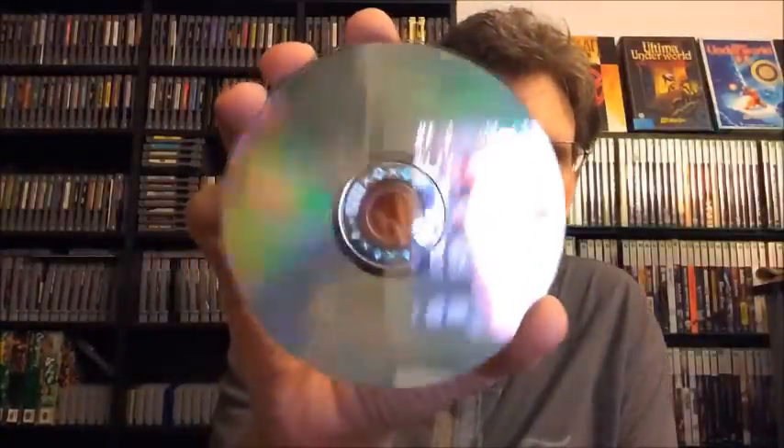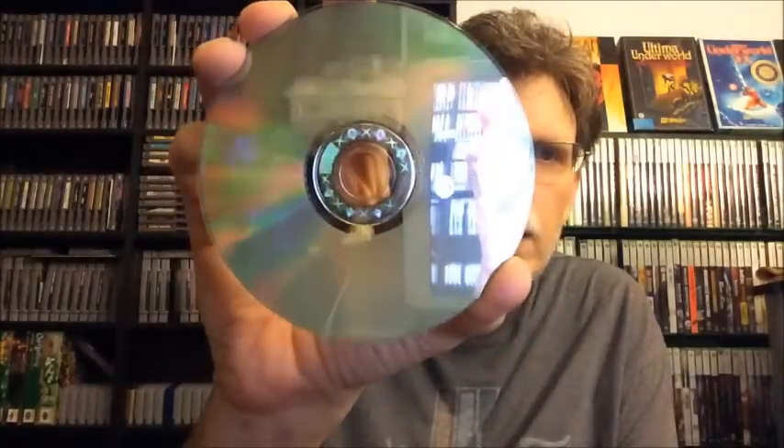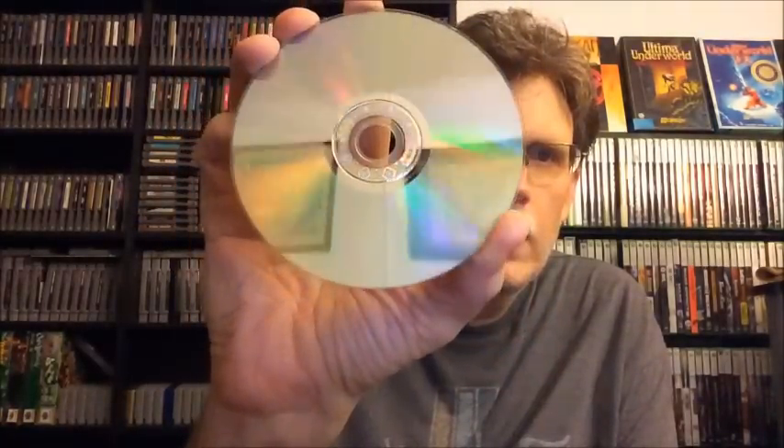Here is Halo 2 for the original Xbox. It's also complete, and the disc has very minor scratches on it — it's in pretty good shape. I'm going to say $4 for it as well.